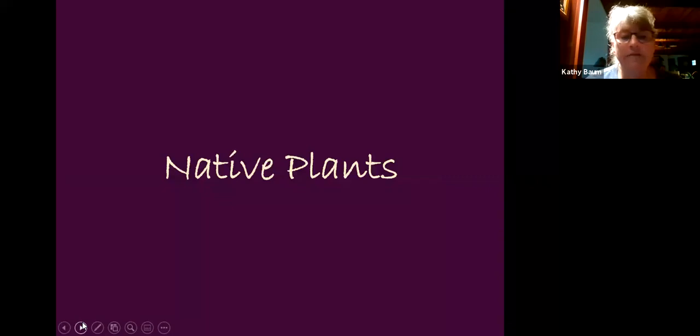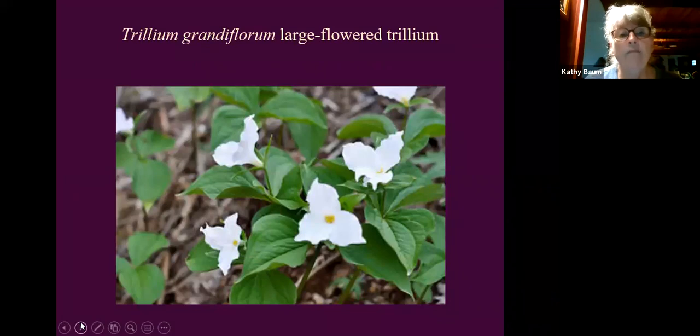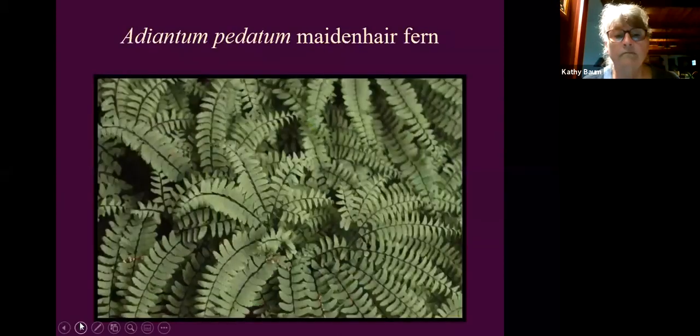Some native plants for shade: tiarella is a great plant — once established it tolerates quite dry shade. Trillium can be purchased legally and makes a beautiful ground cover, but it's ephemeral so it dies back after blooming — nice to plant amongst other things. Maidenhair fern is one of my favorites, a true woodland plant that does really well in shady conditions.